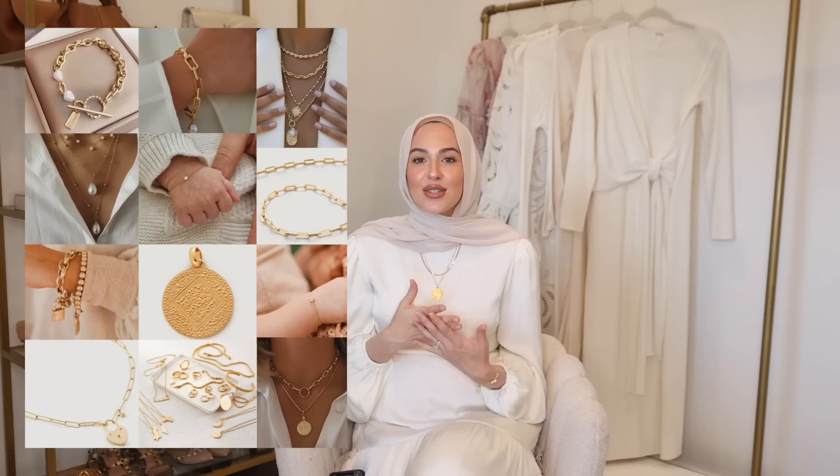I wanted to walk you guys through the entire process of how we came to the specific product that I created. I decided I wanted to create a really beautiful special piece of jewelry, and after I sent over the mood board to the Etsy team, they went ahead and searched through all of their sellers to find the perfect fit for my vision. I told them it was really important for me to work with a Muslim woman-owned company that had great meaning behind their products and also gave back to good causes.